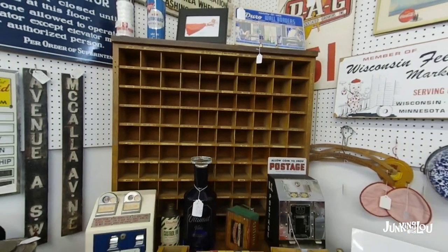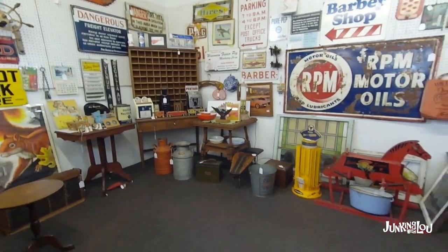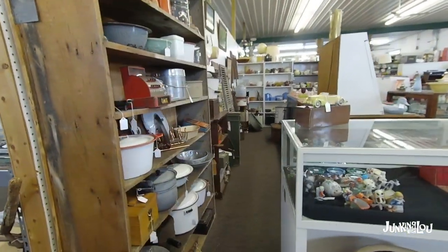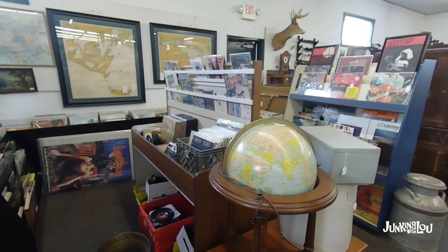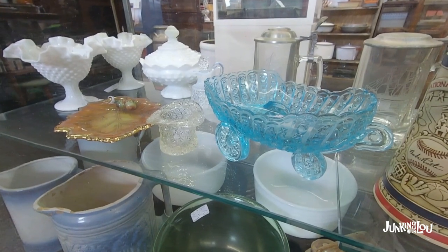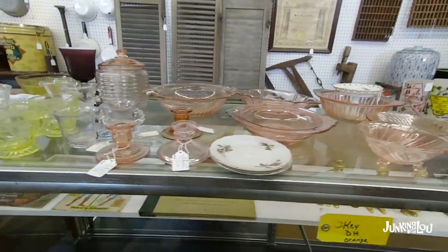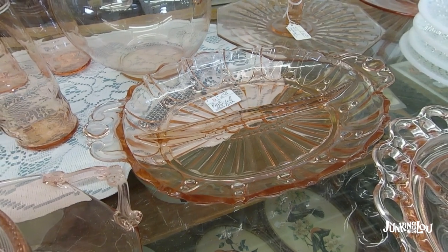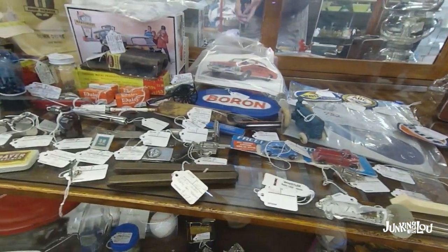This was neat — you could put a lot of little things in there for storage. They had some nice signs in this booth and some military items. As you can see, this is a fairly good-sized mall — you could spend quite a bit of time in here. There's a beautiful globe that sits on the floor, some maps on the walls, and some more depression glassware. I believe that was open lace pattern — or maybe oyster and pearl. Sometimes I get my patterns mixed up a little bit, but I can usually tell if it is depression glass.